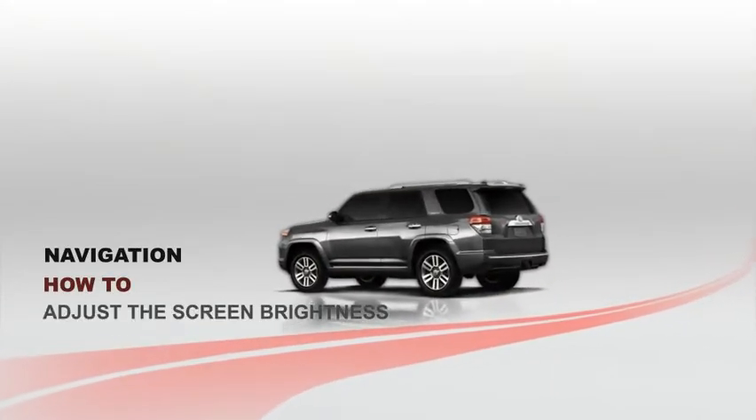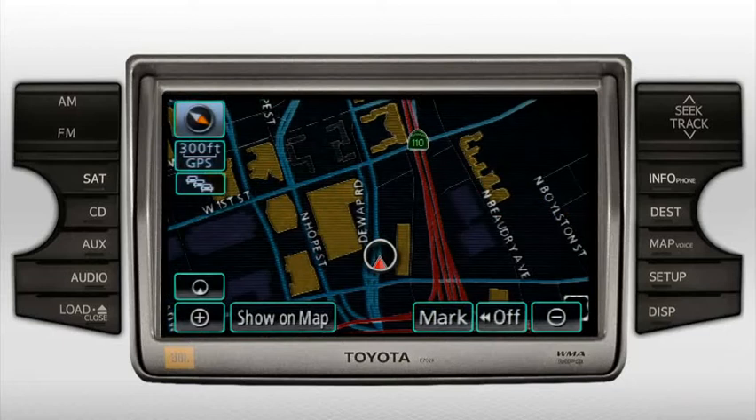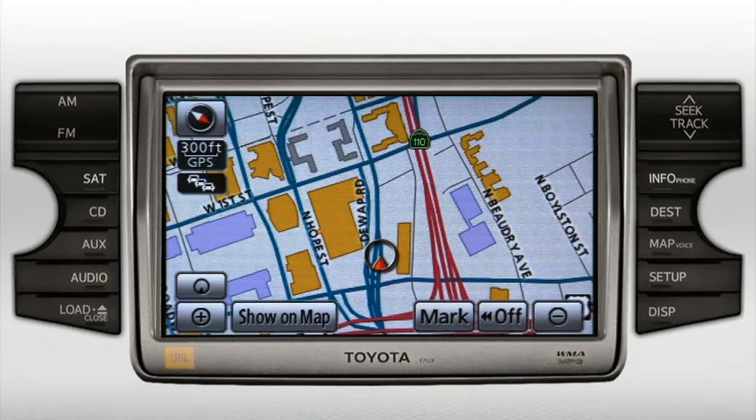The screen brightness adjusts when it's dark outside and the headlights are on. The navigation display is designed to automatically change to night mode — the screen will have a reversed appearance with white lettering on a dark background, and the display won't be as bright. This helps avoid glare and distraction in the darkened cabin.